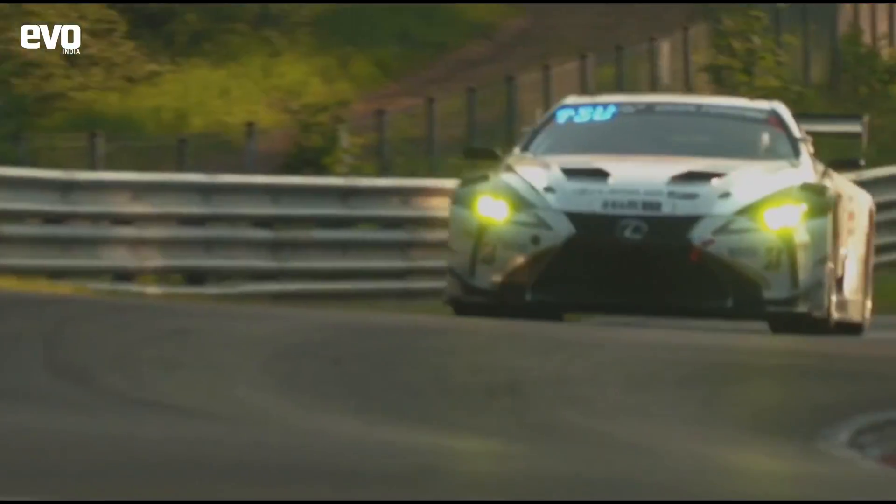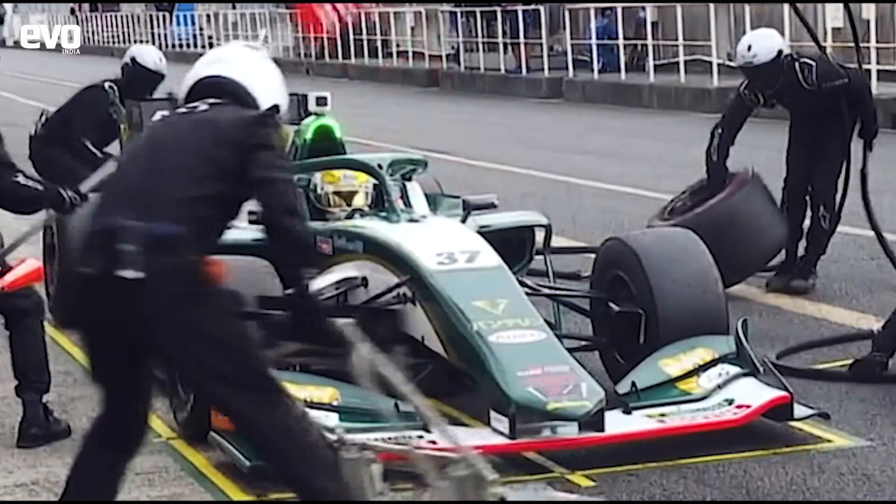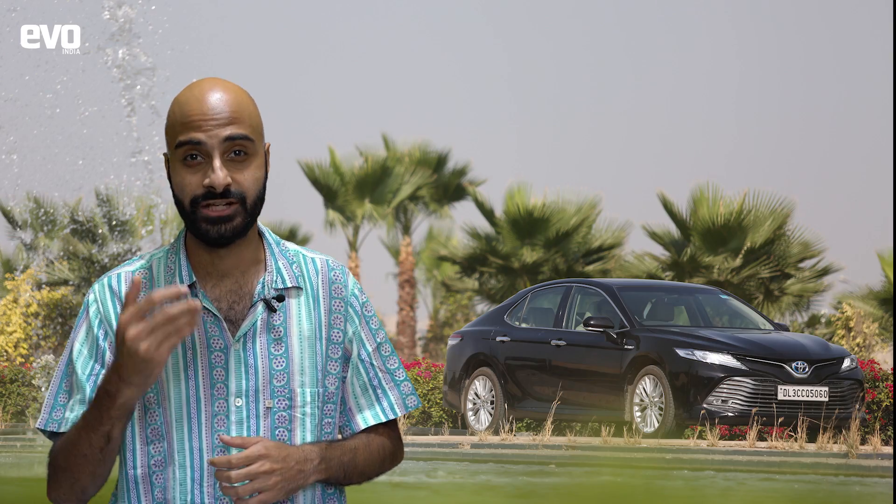Toyota's motorsport teams have braved extreme weather — they've shed blood, sweat and tears to ensure that they are at the top of their game. And that success in motorsport eventually filters down into their road cars as well.